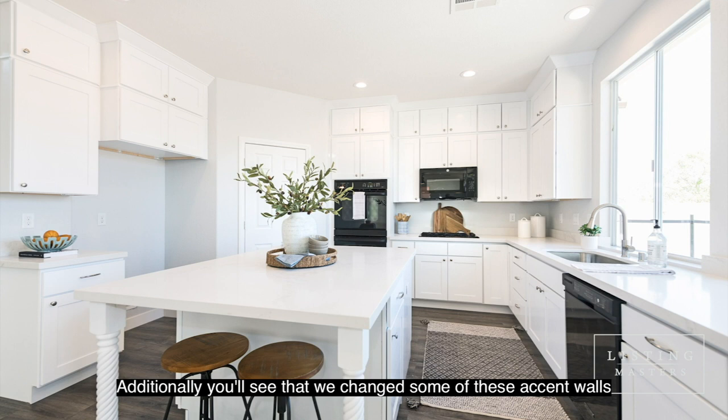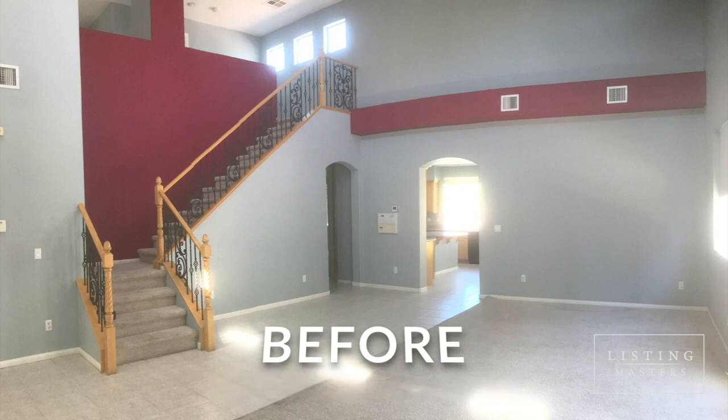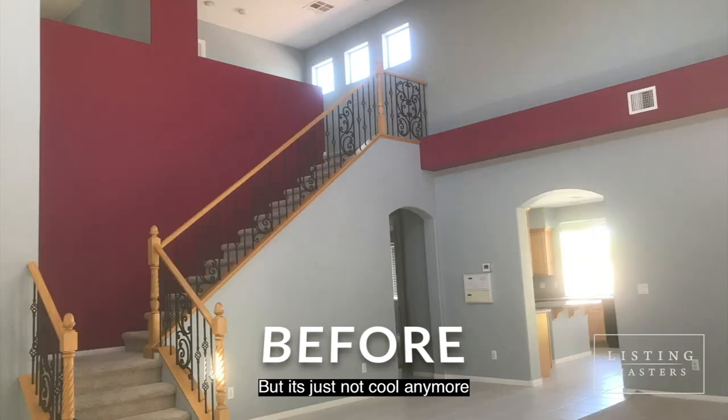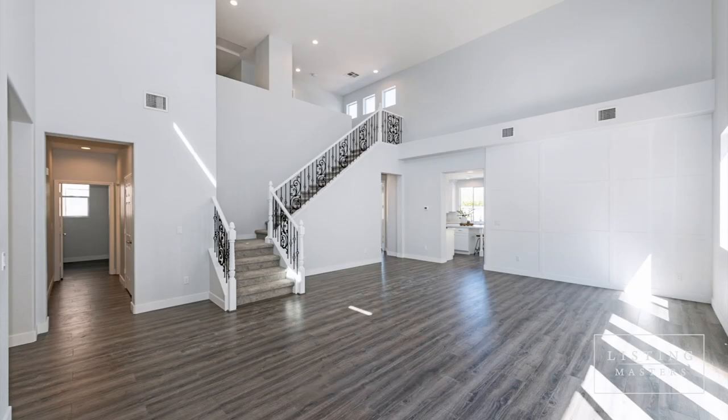You'll also see that we changed some of these accent walls. In the before photos they're red or pinkish — maybe at some point that was cool, but it's just not cool anymore, so we had to update that. We also updated the flooring. Here's a before, and here's an after.